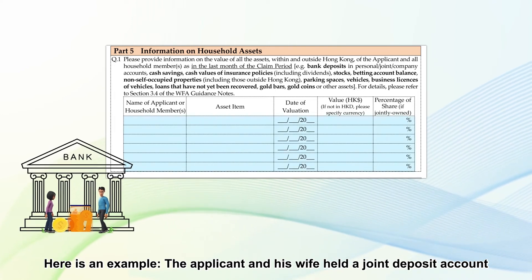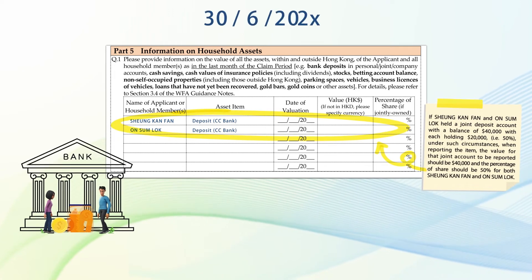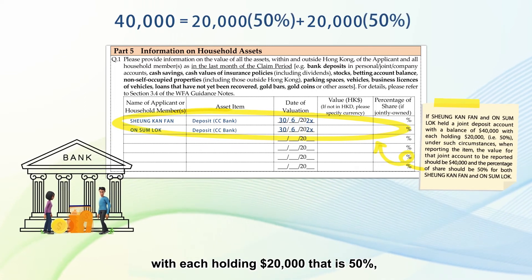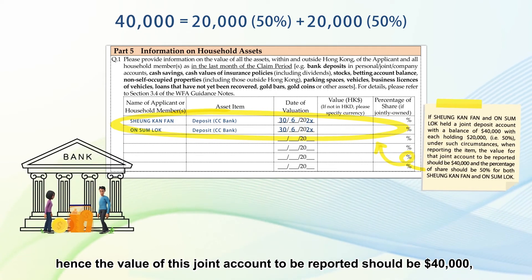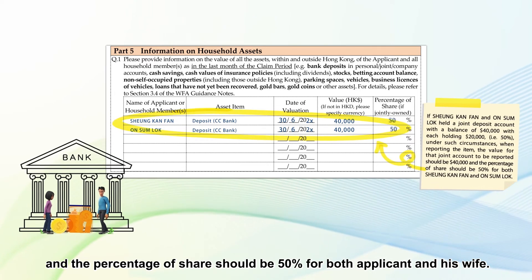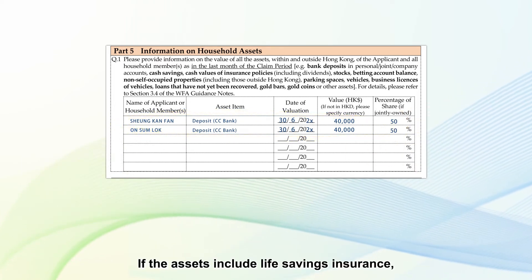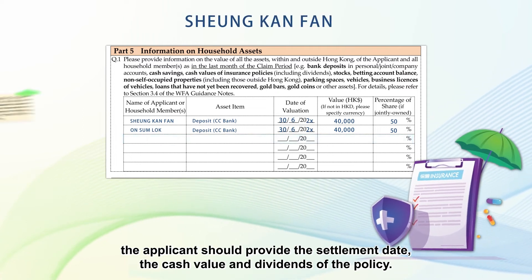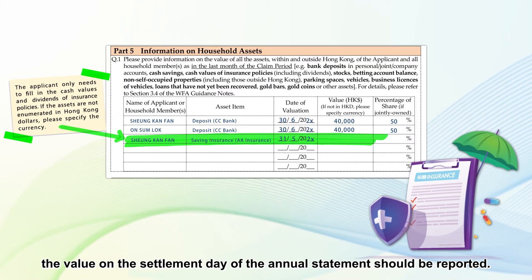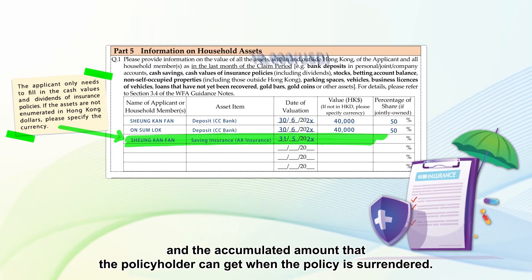Here is an example: the applicant and his wife held a joint deposit account with a balance of $40,000, with each holding $20,000, that is 50%. Hence, the value of this joint account to be reported should be $40,000, and the percentage of share should be 50% for both the applicant and his wife. If the assets are not enumerated in Hong Kong dollars, please specify the currency. If the assets include life savings insurance, the applicant should provide the settlement date, the cash value and dividends of the policy. If the settlement date of the annual statement is not the last month of the claim period, the value on the settlement day of the annual statement should be reported. Values to be reported include dividends and the accumulated amount that the policyholder can get when the policy is surrendered.